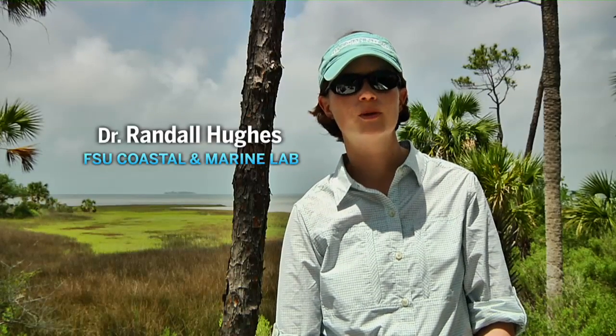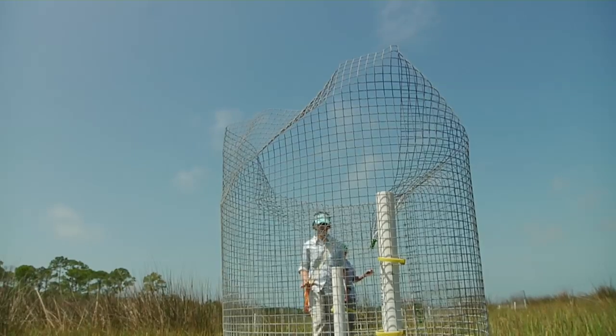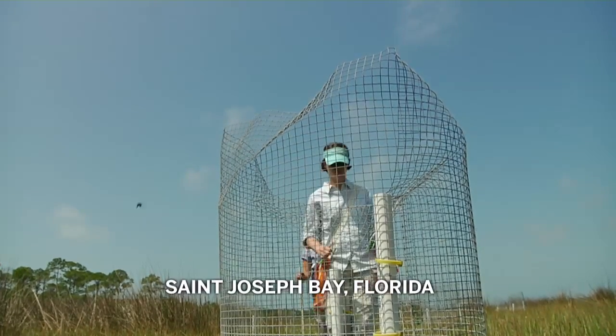It's a little hard to believe, but it's been a year since we started a field experiment looking at the interactions between periwinkle snails, cord grass, and needle rush. Today we've been out collecting our final data on this experiment.